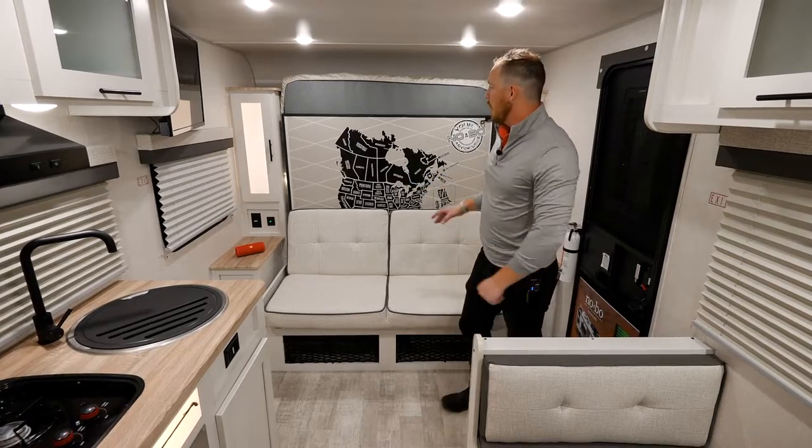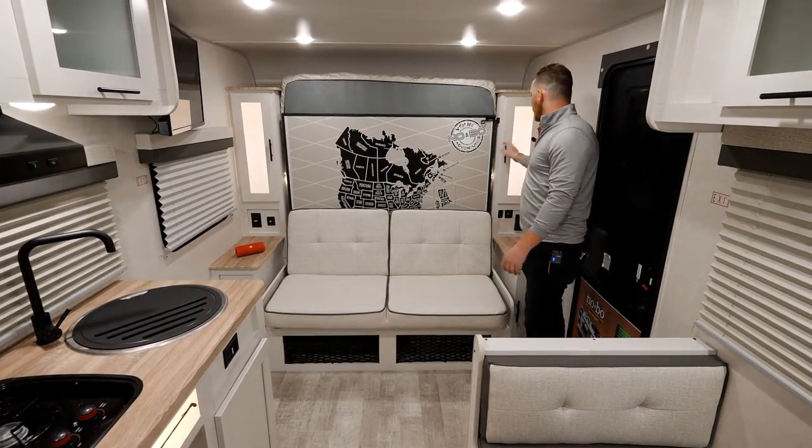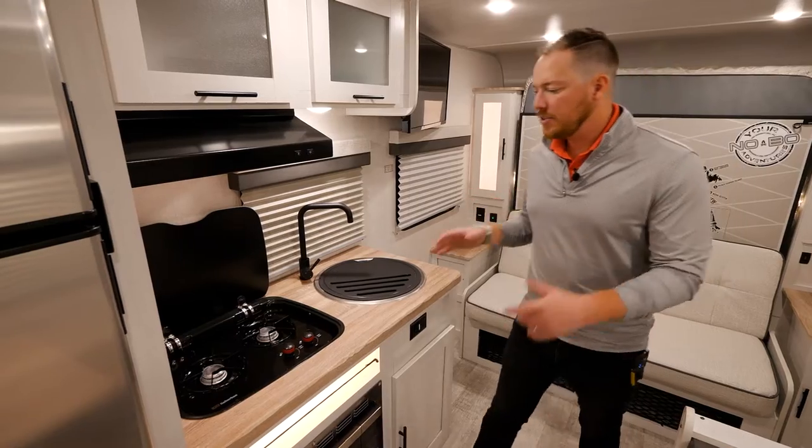The sofa is extremely easy to operate. There is a wardrobe and LED backlighting on both sides, plus reading lights on either side as well, and cubbies for books or extra storage. Now in the kitchen, you'll notice a two-burner flush mount gas cooktop.